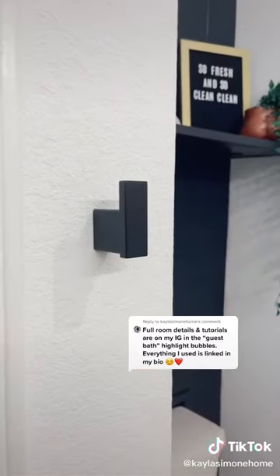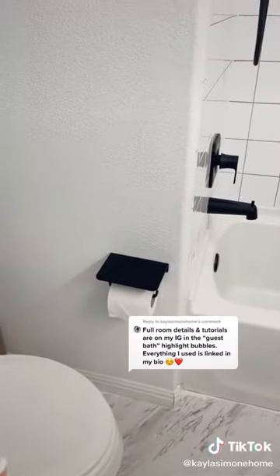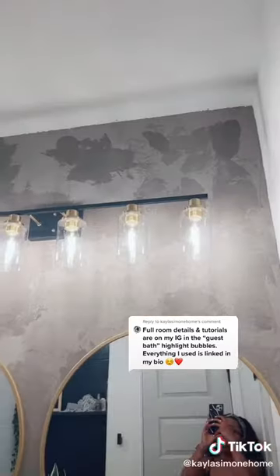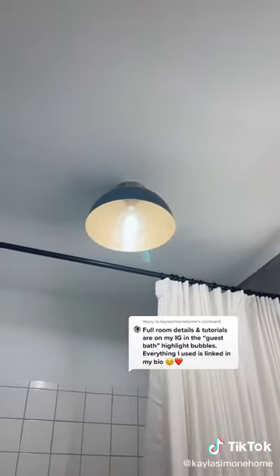I painted the inside of the linen closet black, and I swapped out all the other chrome details including the towel hooks, the toilet handle, and the toilet paper holder. I installed cabinet hardware on the cabinets, swapped out that standard Hollywood light fixture for something a little bit wider with a little bit more character, and changed the ceiling light fixture.